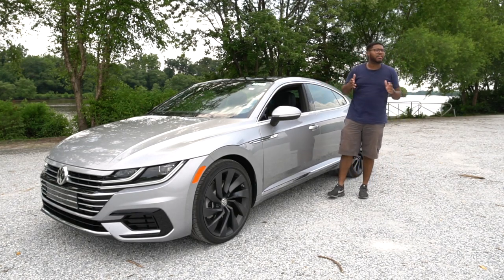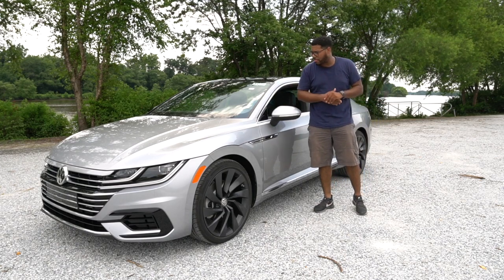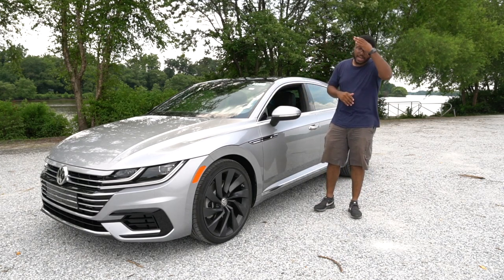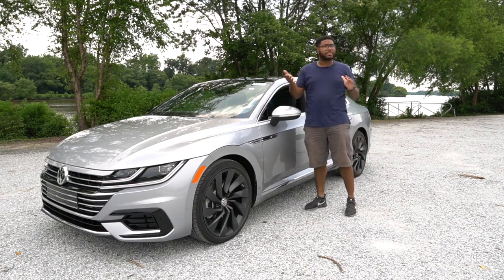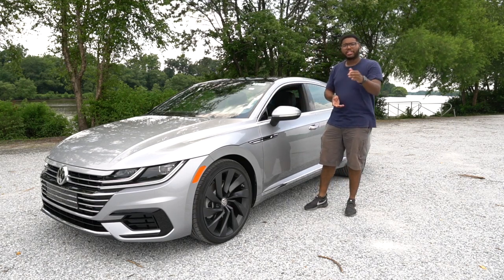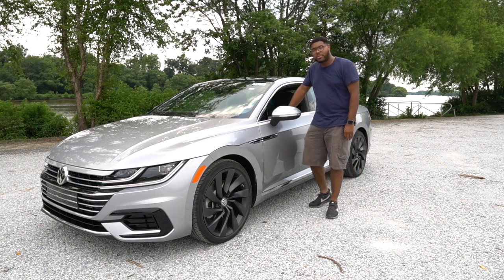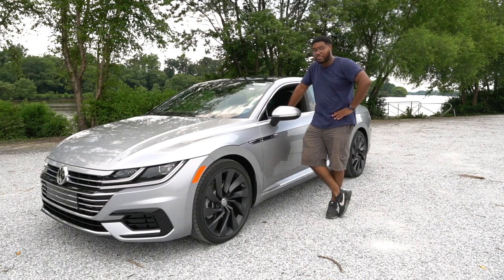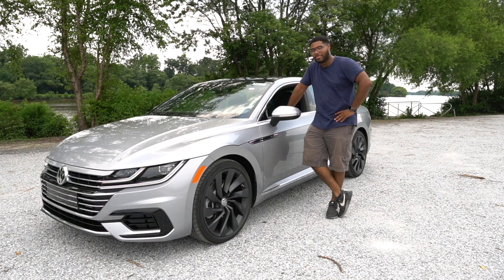The 2019 Arteon from Volkswagen checks all the bells when it comes down to luxury. You can range this car from $35,000 all the way up to $50,000. The question is: is it worth it? I think it's time to actually go ahead and take this on a test drive. So without further ado, guys, let's hop in this thing and see what it's all about.